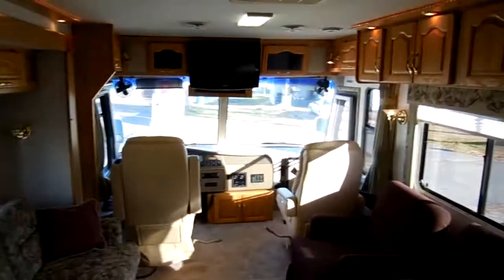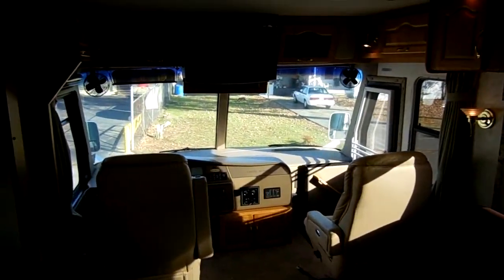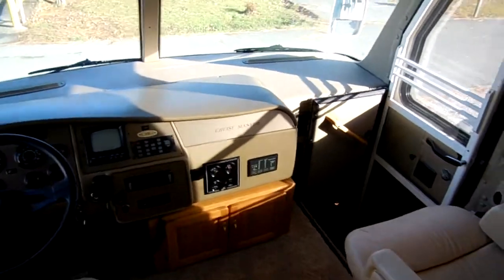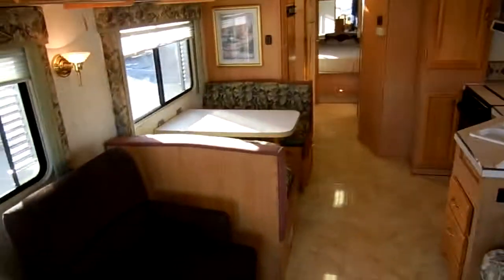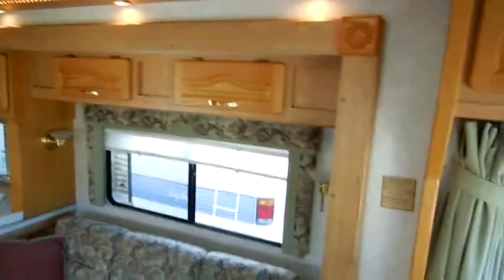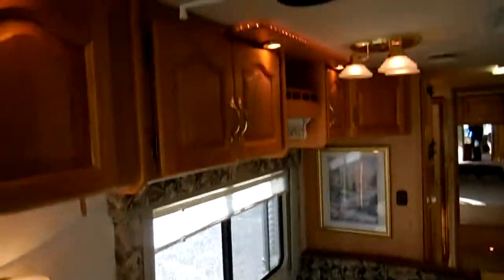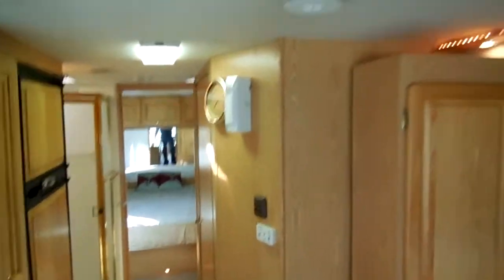We've got over a hundred used RVs in stock — you can't beat our prices. We're one of the oldest used RV dealerships in the United States, in business for 46 years, third generation, family owned and operated since 1968. We're not a franchise dealer; we don't sell new RVs — we only sell quality used RVs. We learned decades ago that to compete in this industry, you can't make a mint on every RV you sell. You've got to look at what other RV dealers are asking and beat their prices by thousands.